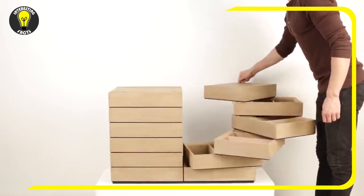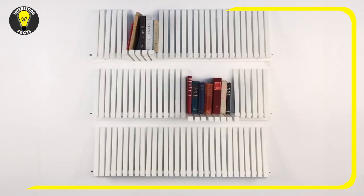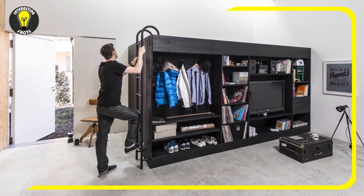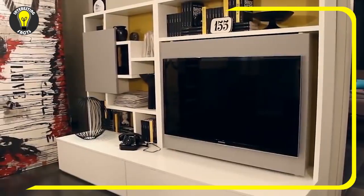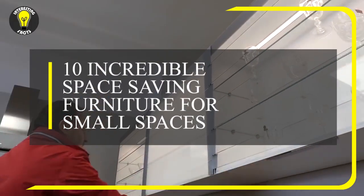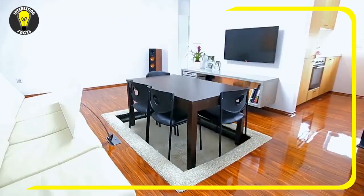Space-saving furniture is on the rise. Crowded city owners, urban tiny home occupants, and other humble residents know the importance of using space optimally. In today's video we bring you the top 10 incredible space-saving furniture for small spaces, so let's get started.